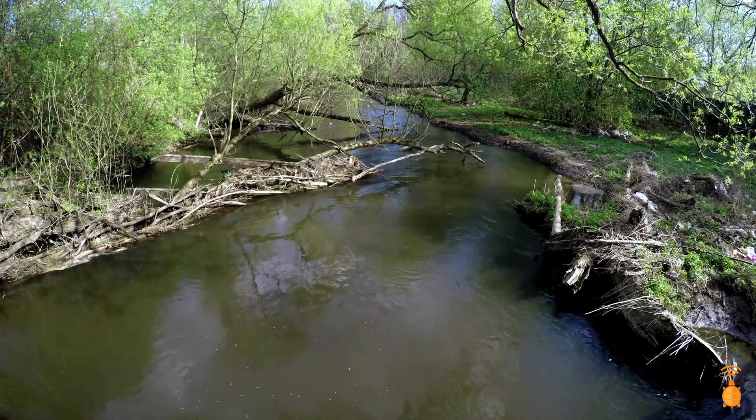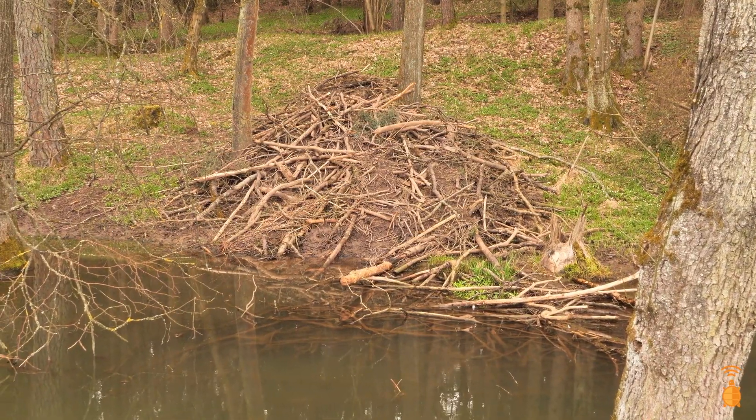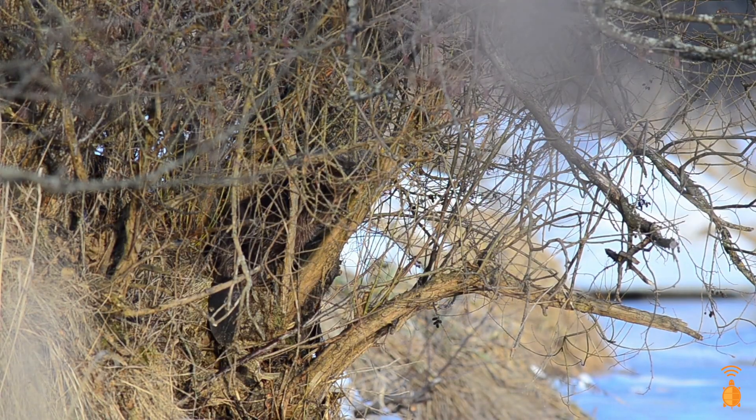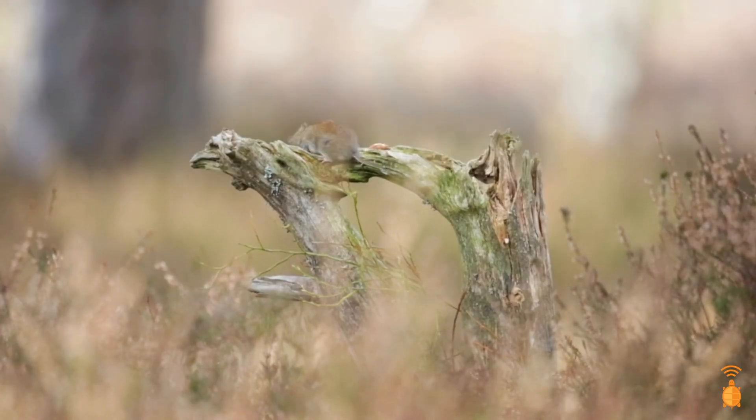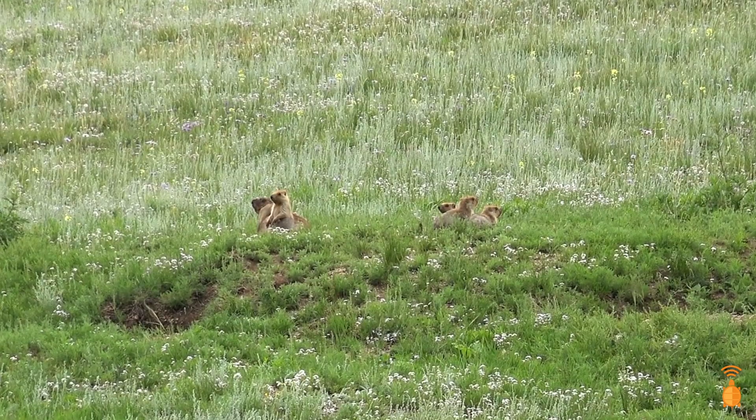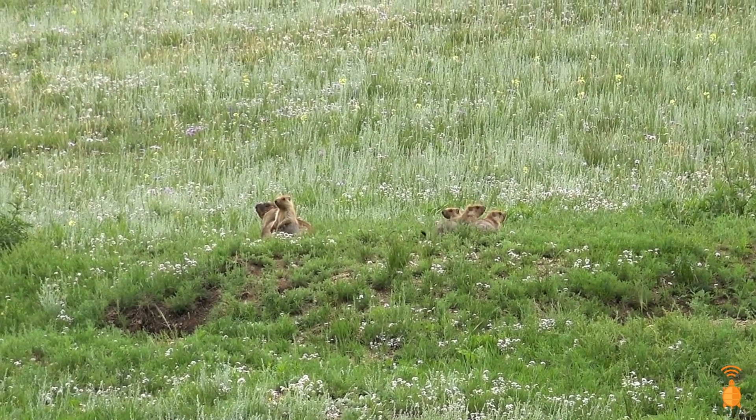Hiking along a body of water, like a river, is a great way to spot beavers, muskrats, or other semi-aquatic rodents, while walking through a field might be a good way to observe mice or chipmunks. If you find one in the wild, you may discover more nearby, since they often live together in communities.